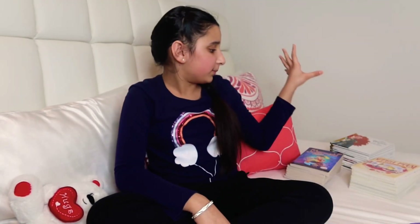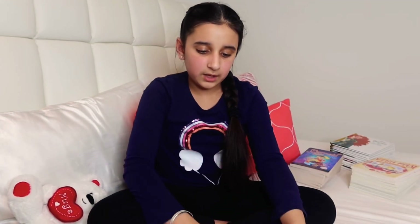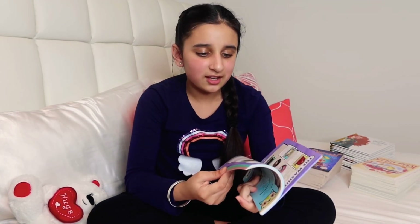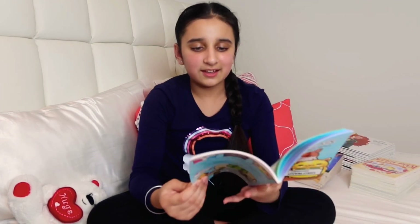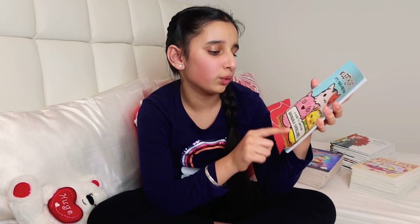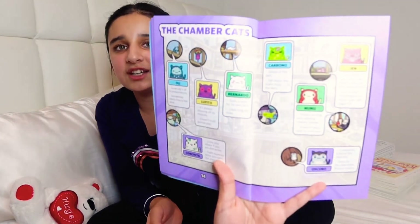Now moving on to my collector guides. This first one isn't really a collector guide but I like to think of it as one — it's about the Klepto Cats and it's called A Guide to Surviving Adorable Overlords. It's really cute because all the little cats are adorable. It has each cat's little story and features different types of cats like the chamber cats.